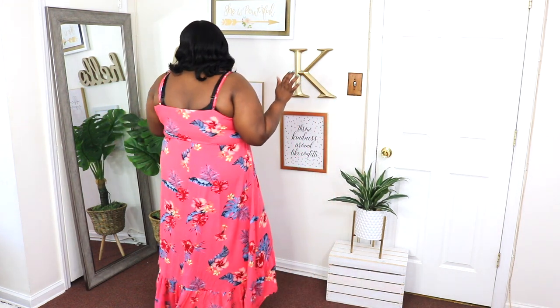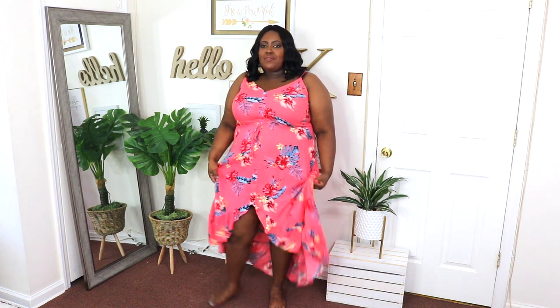This coral tropical print high-low maxi dress I have on in a 3X and the price is $26.99. I love the high-low detail, the ruffle trim, and it has buttons going down the front. It has an adjustable spaghetti strap and a cinched waist. I wore this to lunch with friends where we were all required to wear a maxi dress, and it fit the occasion perfectly. I just love how flowy this dress is — the color is so beautiful, vibrant, and perfect for summertime.